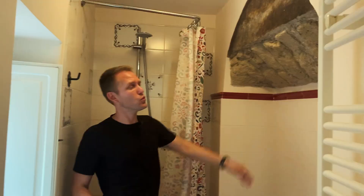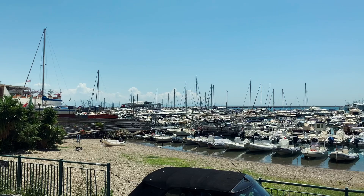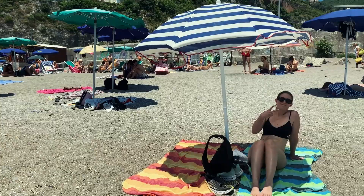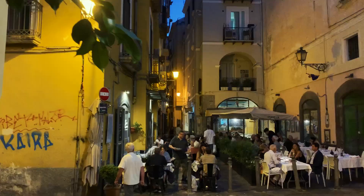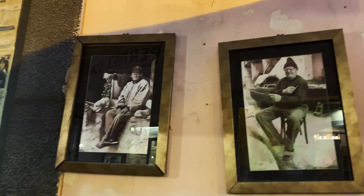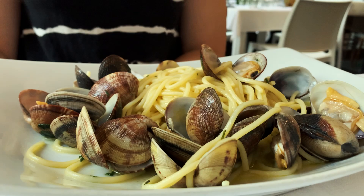We went to our first seafood restaurant tonight in Salerno. It was delicious — kind of an old town seafood place. I got tomatoes and mullet fish, and Caitlyn got spaghetti with clams. It was delicious.